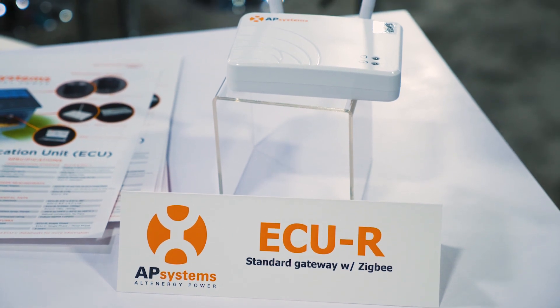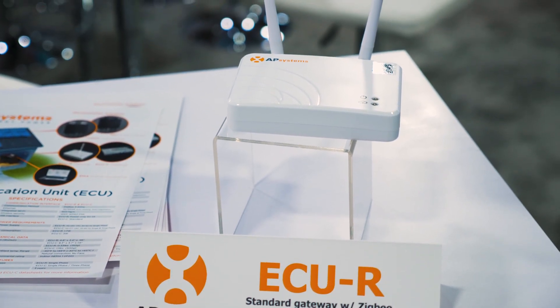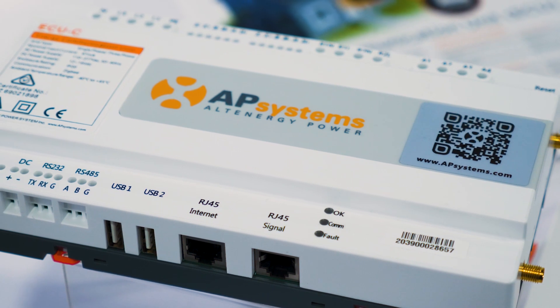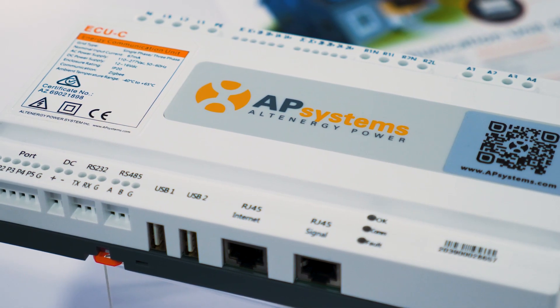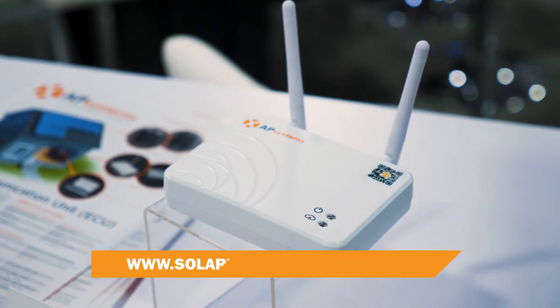They're both enabled with Wi-Fi. The primary difference is our ECUC has enabled consumption monitoring, and we can also do cellular communication as an alternative method for the ECUR.